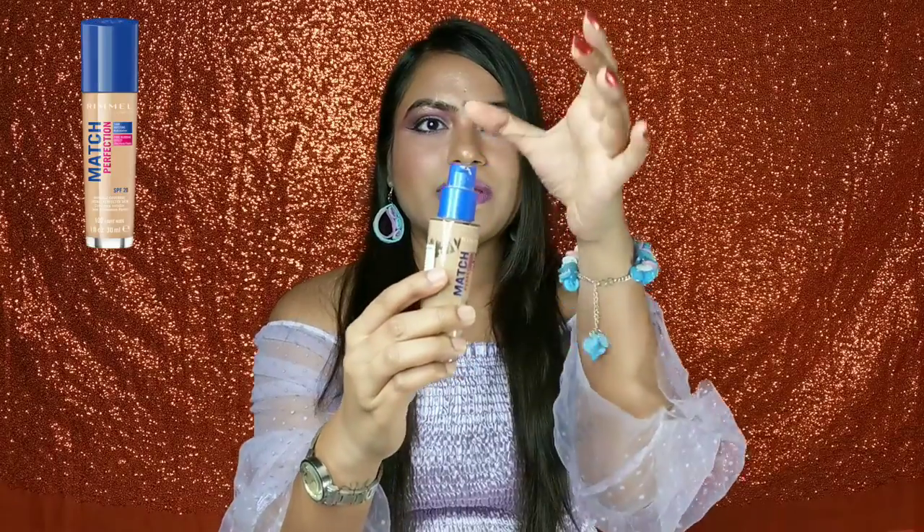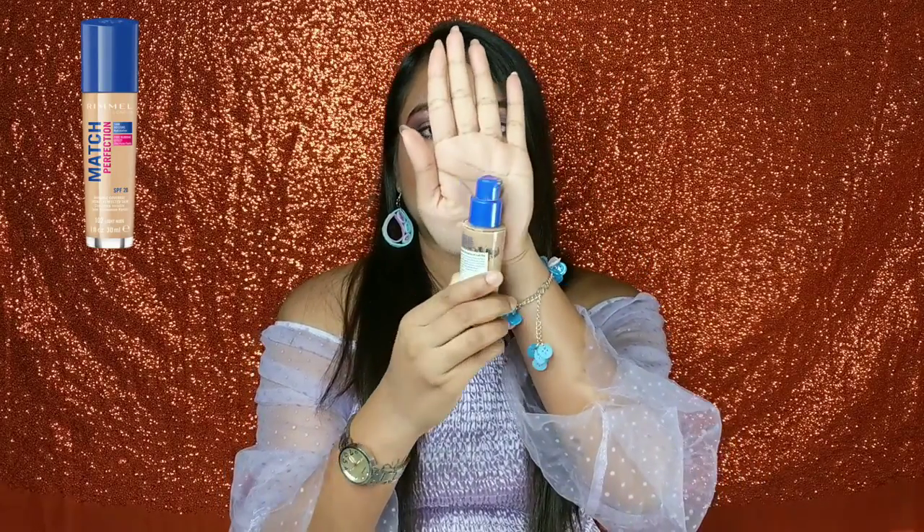This foundation retails for Rs. 699, but I got around a 50% discount on it, so I got it for around Rs. 340-350. However, when I received it, the cap was missing — there was a blue color cap shown in the picture that was not included. I thought about returning it, but I was worried I wouldn't get the same discounted price again, so I decided to keep it.